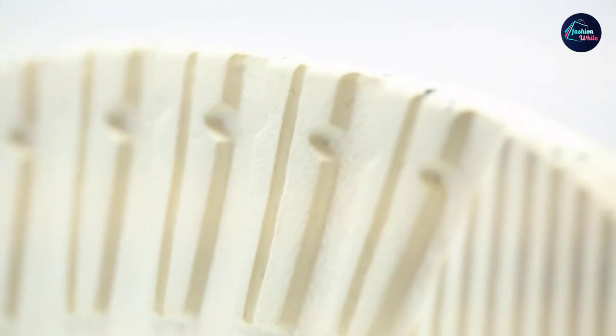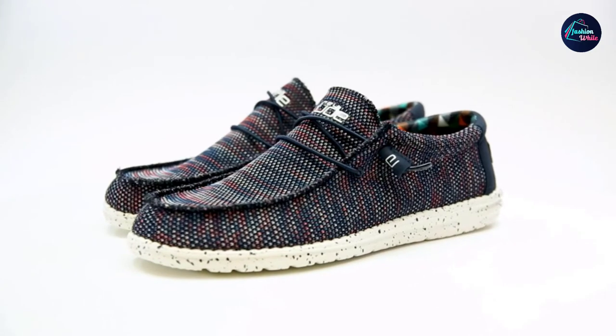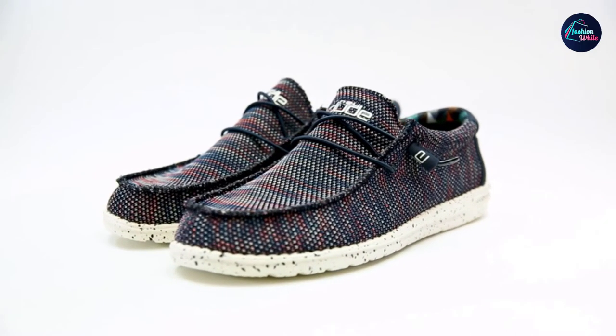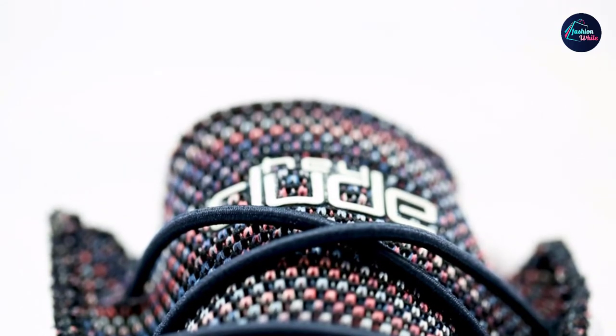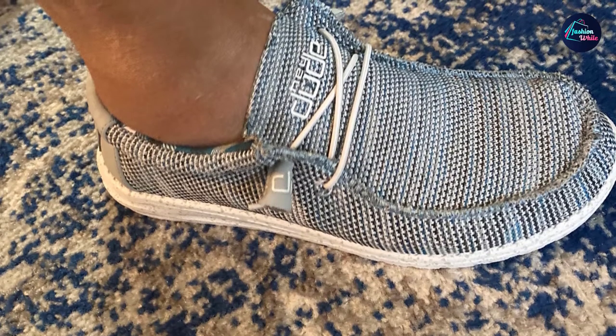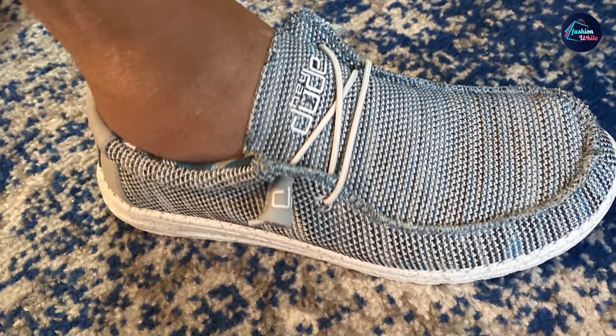These loafers feature a removable memory foam insole you can easily swap out for your own, laces that can be reconfigured a few different ways, and soles with lug tread for serious traction wherever you go. With 15,000 ratings, the vast majority of them being a perfect five stars, they have earned somewhat of a cult following on Amazon.